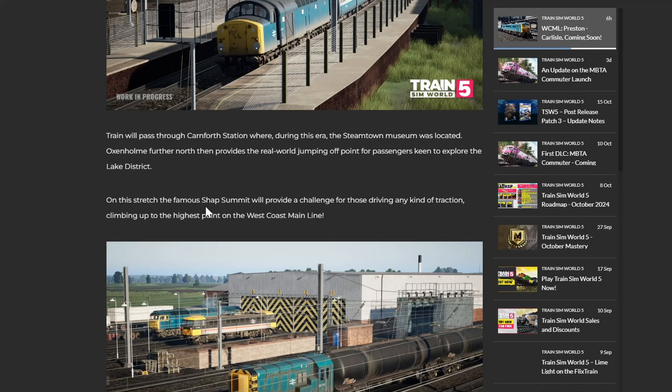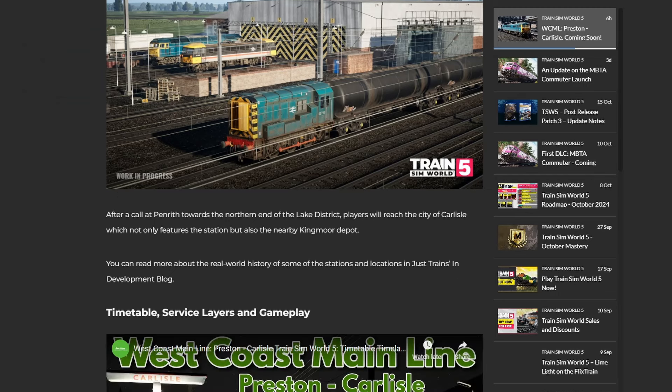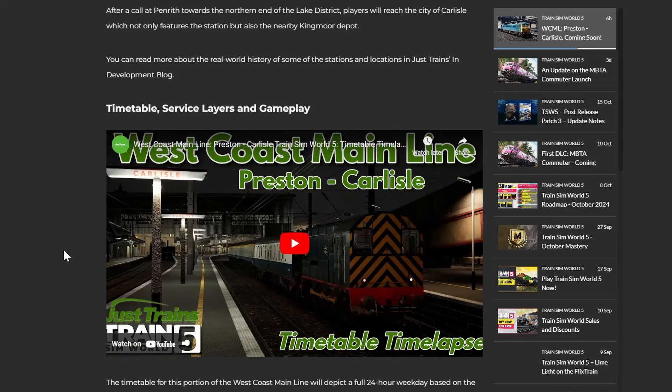Oxenholme further north then provides the jumping-off point for passengers keen to explore the Lake District. On this stretch, the famous Shap Summit will provide a challenge for those driving any kind of traction, climbing up to the highest point of the West Coast Mainline. After a run northward towards the northern end of the Lake District, players will reach the city of Carlisle, which not only features the station but also has the nearby Kingmoor Depot.